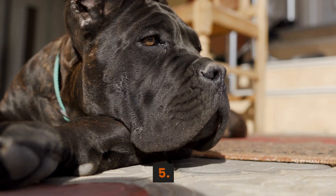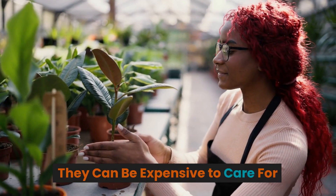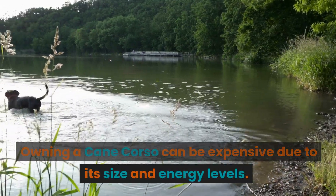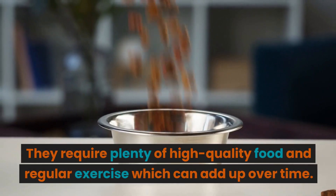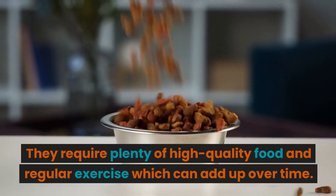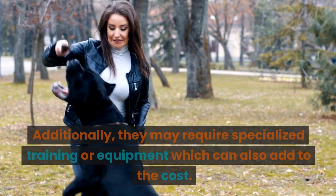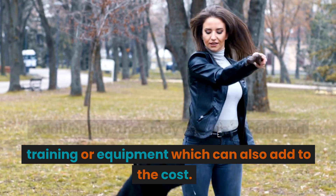5. They can be expensive to care for. Owning a Cane Corso can be expensive due to its size and energy levels. They require plenty of high-quality food and regular exercise, which can add up over time. Additionally, they may require specialized training or equipment, which can also add to the cost.